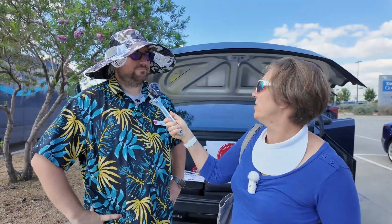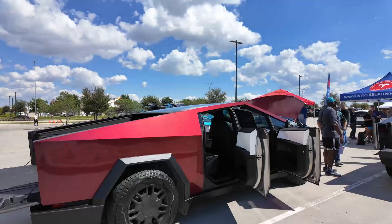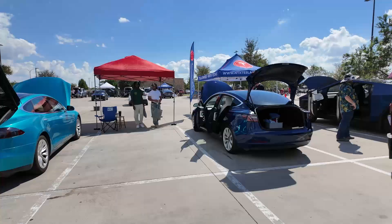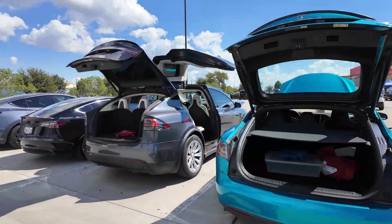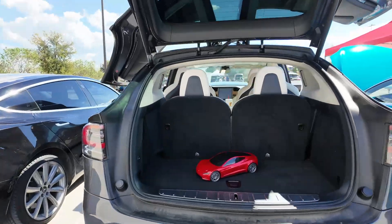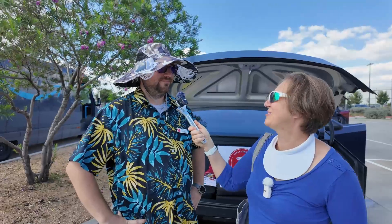So if people wanted to join the Tesla Owners Club of North Texas, how would they do that? They can go to our website, ntxteslaowners.com, and we've got a Facebook group, ntxteslaowners. It's public, so anybody can join the group, and if they're interested in joining they can just say hey, I want to join, and we'll put you in touch.